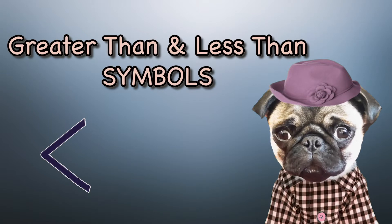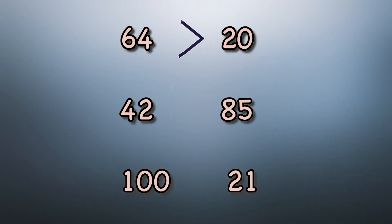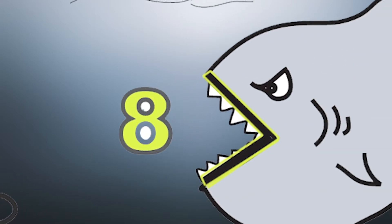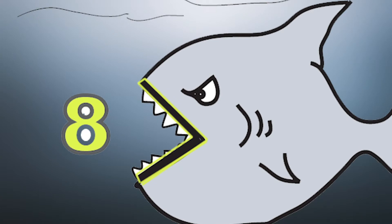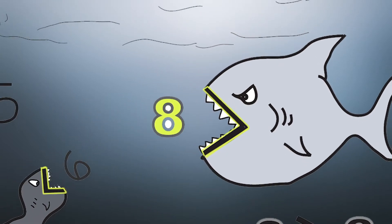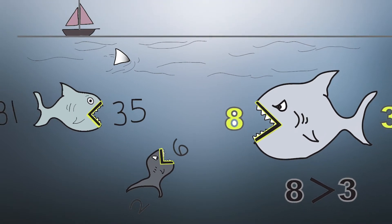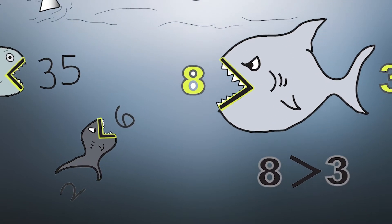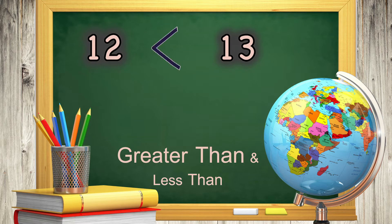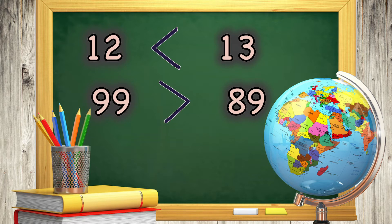Greater than and less than symbols are a way to show which number is larger or which number is smaller. See the big shark's mouth with lots of teeth? The mouth is a greater than or less than symbol. Sharks have big appetites and will always try to gobble up the largest number first. After all, why would he go for the number three when he can eat a number eight? Remember, when you see the greater than and less than symbols, think of the shark's mouth eating the largest number.